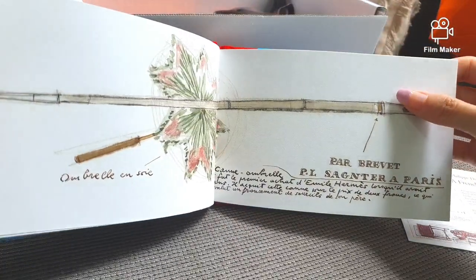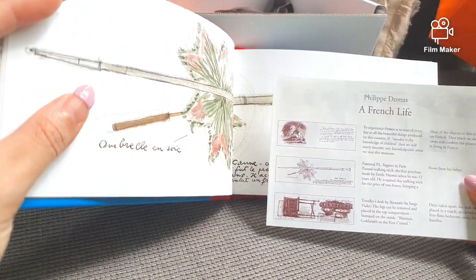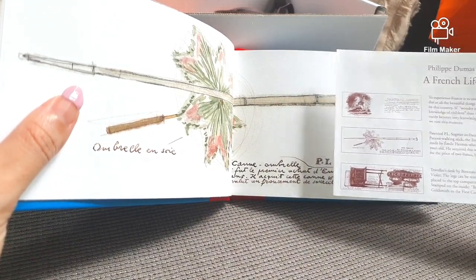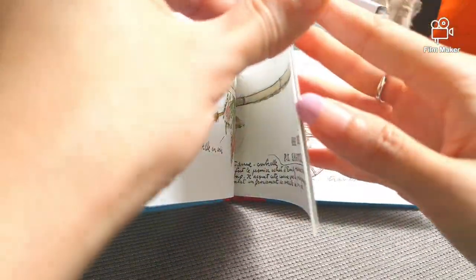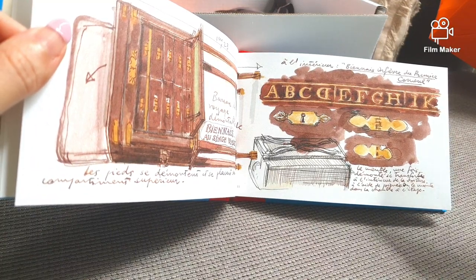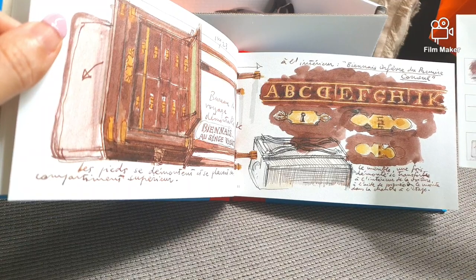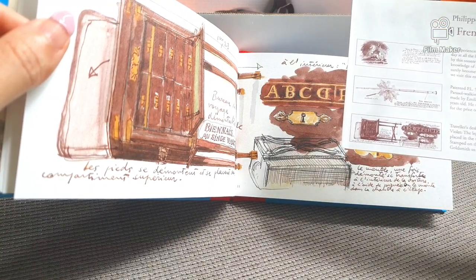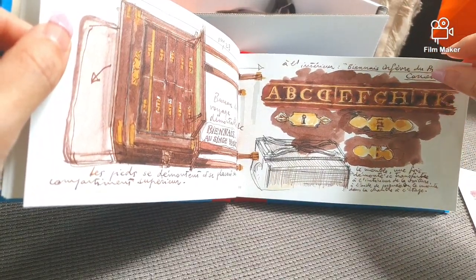With the cheat sheet, I can make sense of the sketchbook. This is a walking stick — the first purchase made by someone when he was 12 years old, acquired for two francs, bringing a frown from his father. Next is a traveler's desk by a craftsman; the legs can be removed and placed in the top compartment, and once taken apart, the desk can be placed in a coach or carried using integrated handles.